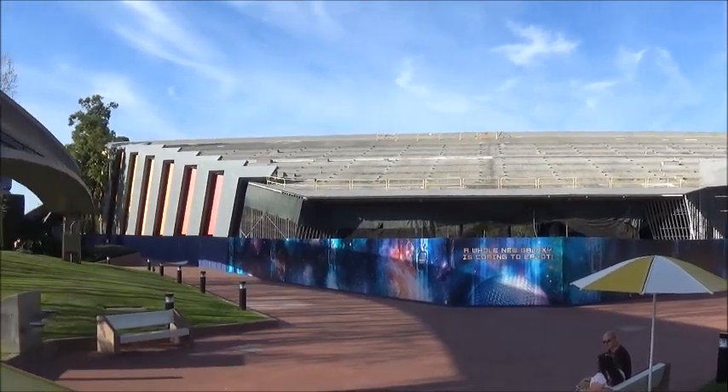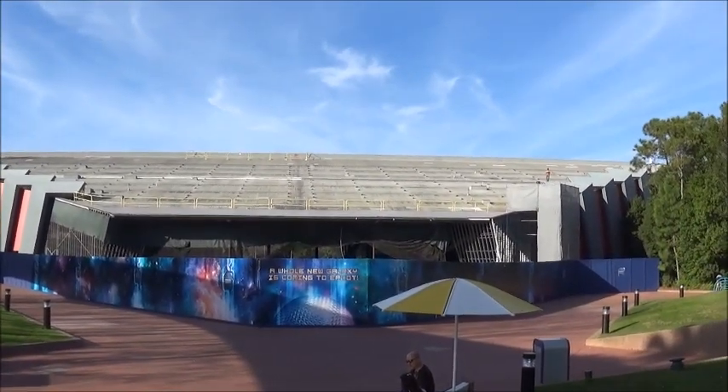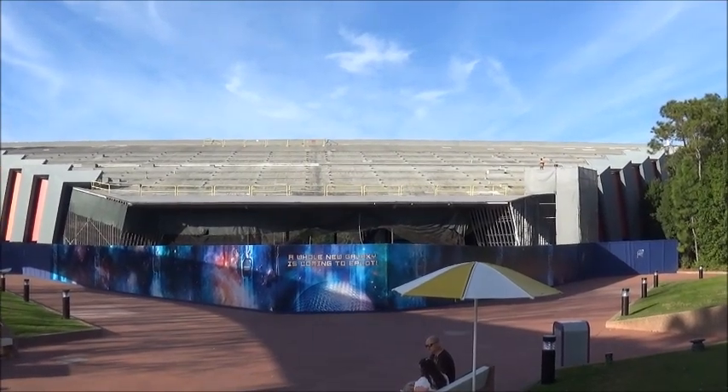I wanted to do a quick construction update on the Guardians of the Galaxy ride. I'll try to do another update in a couple months or so and let you know how it looks. If I find anything else I'll tack it on at the end, if not, thanks everyone for watching.